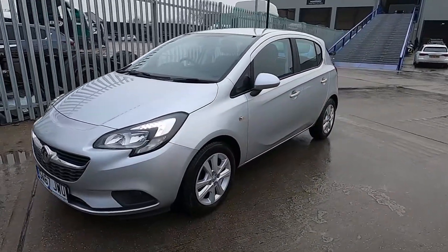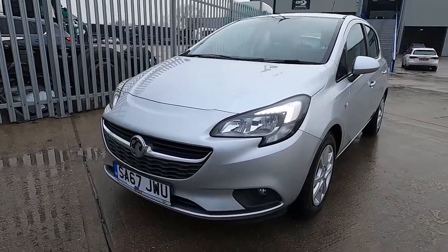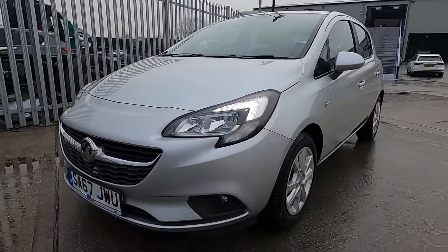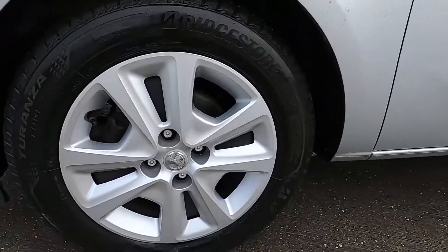The Corsa is well known for being a great car for driving in town — small, practical and good looking as well. At the front this car's got daytime running lights, and you've got 15 inch wheels.